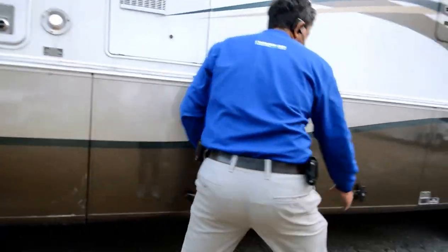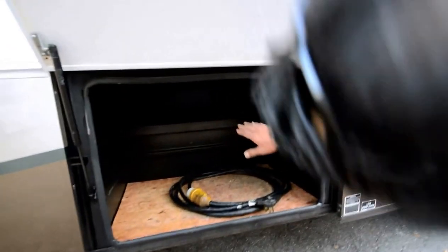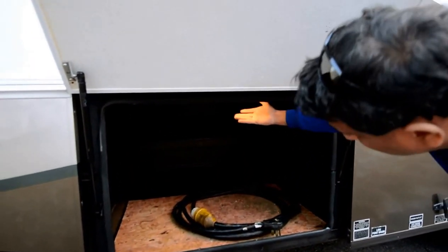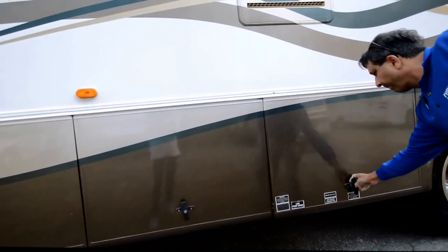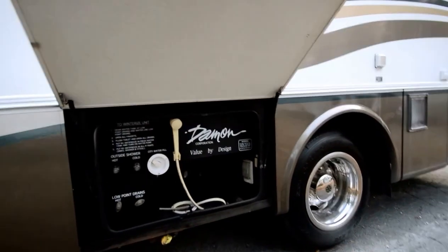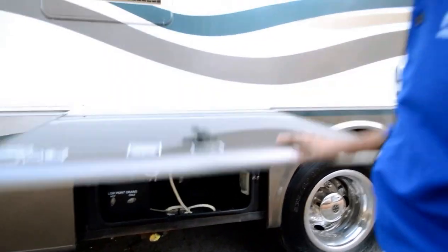It rides on a Freightliner chassis. It's a 50-amp power cord. Pass-through storage with some storage lights in here. This is the air ride chassis, so it rides a lot better than some of the gas coaches. A wet bay here — all the sewer hose and everything goes right here.